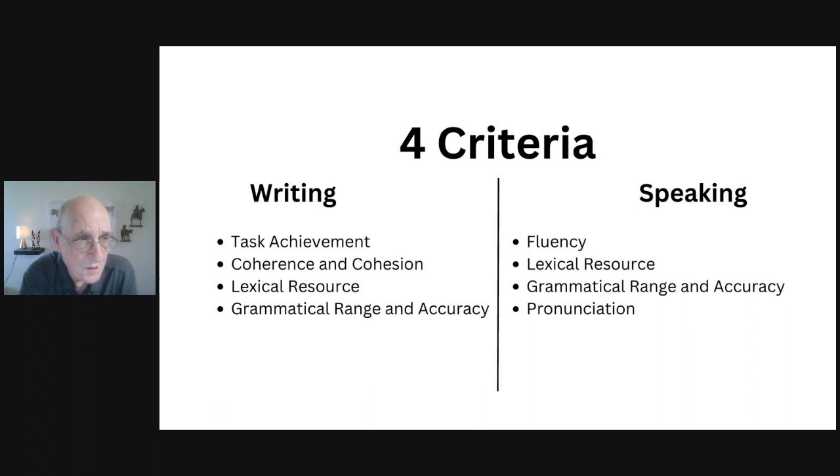In speaking, you're tested on fluency — your ability to speak naturally and without interruption — lexical resource (vocabulary), grammatical range and accuracy, and pronunciation. Pronunciation means speaking clearly; it's not about your accent. You can have an accent if you come from a non-English-speaking country. It's okay, as long as your pronunciation doesn't stop you from communicating clearly.